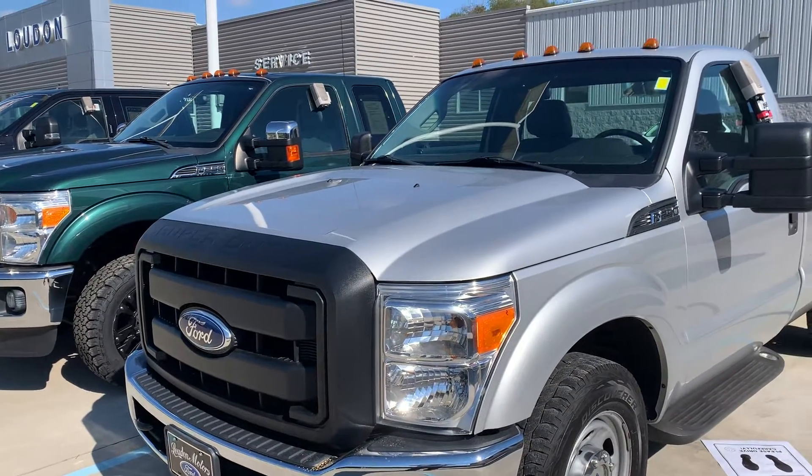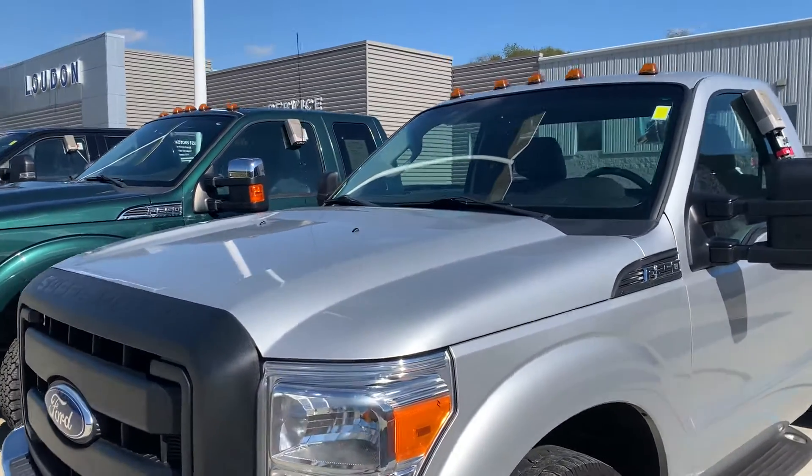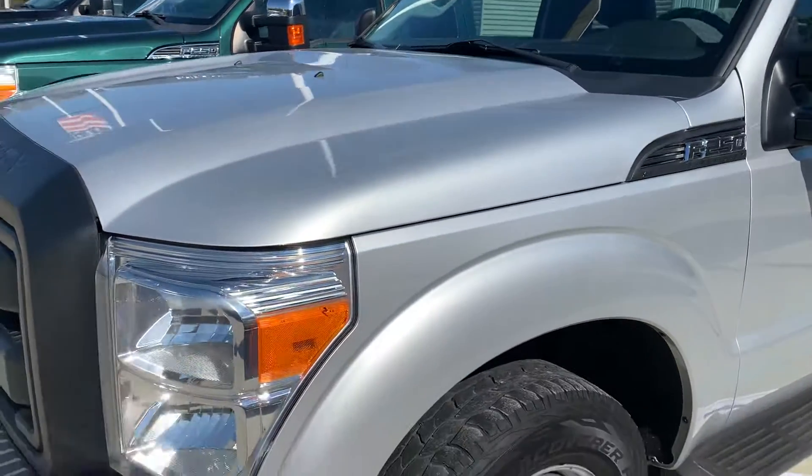Hi Dominic, it's Mike from Loud Motors Ford. I thought I would just do a little video before I called you back.